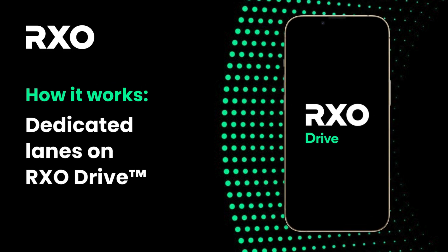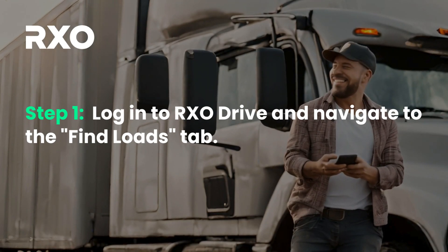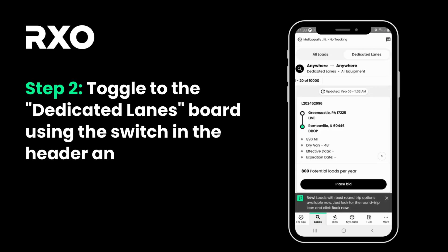Come learn how to book dedicated lanes on RxO Drive. Log in to RxO Drive and navigate to the Find Loads tab. Toggle to the Dedicated Lanes board using the switch in the header.